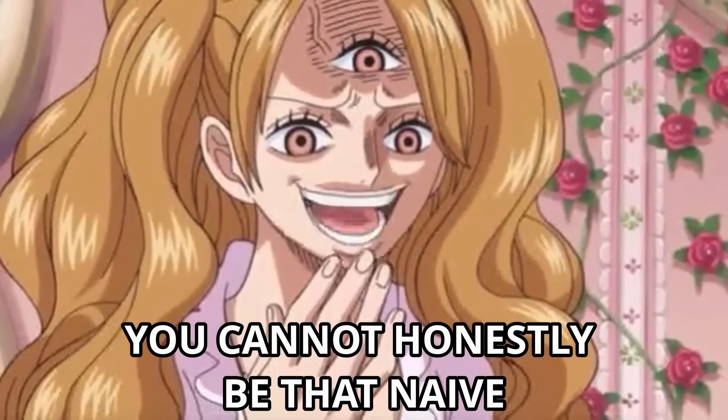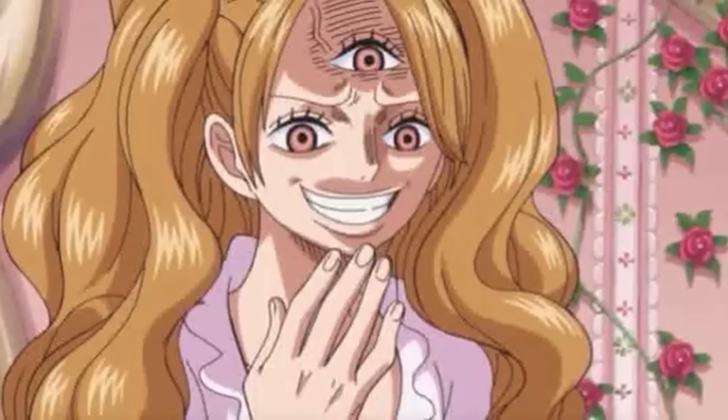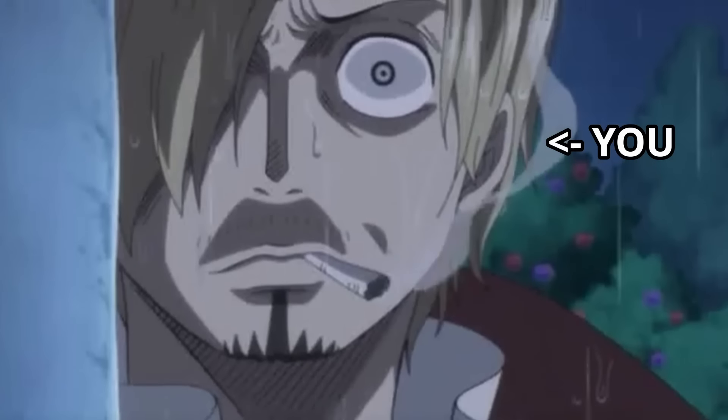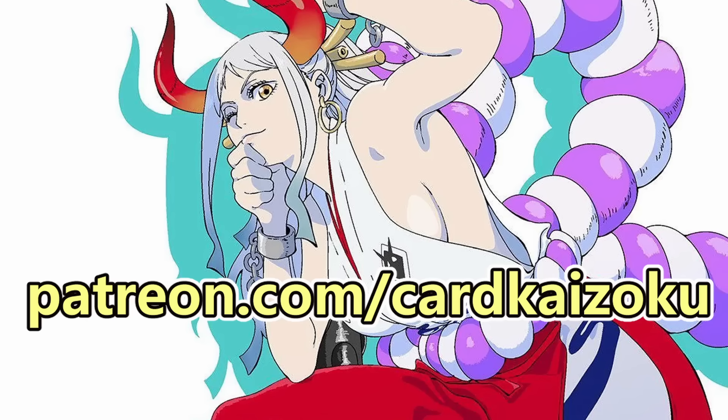You cannot honestly be that naive. You think I'd marry that non-subscriber? You must be out of your freaking mind! Cardi Kaizoku. Patriot.